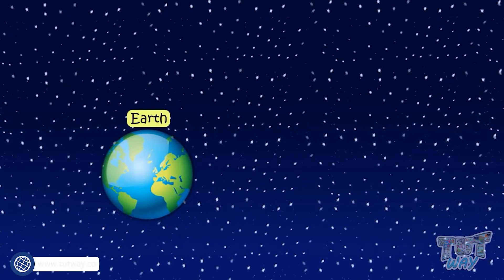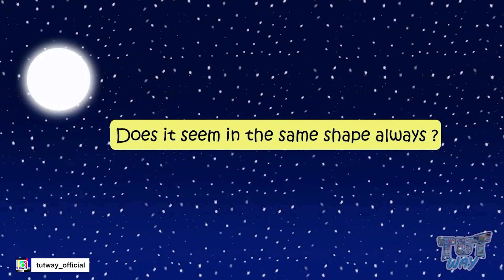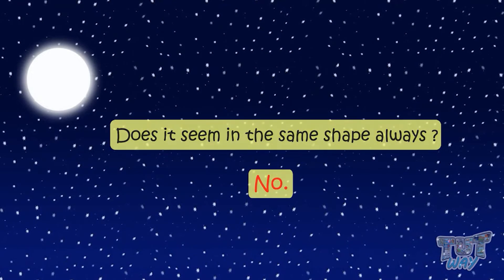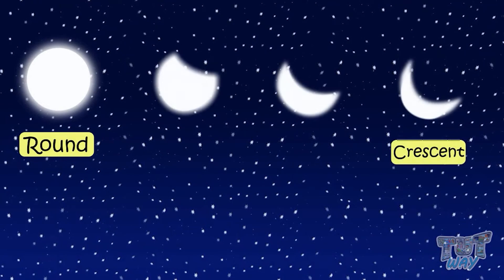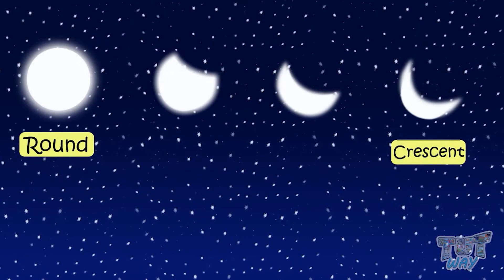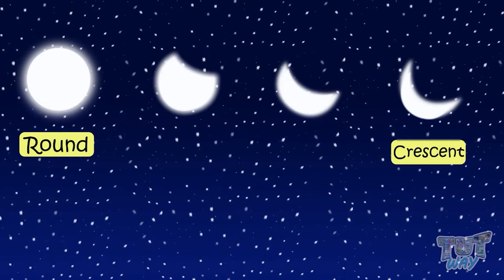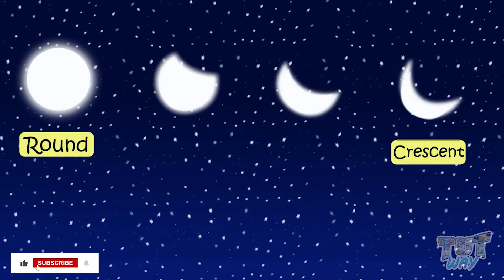Kids, have you ever seen the moon in the sky? Does it always appear in the same shape? No. Sometimes you see the moon is round in shape, and sometimes it's a crescent, and its shape keeps on changing. We will learn more about why it changes its shape in our higher grades.